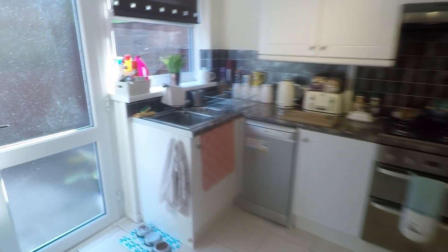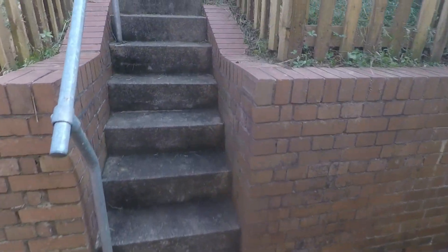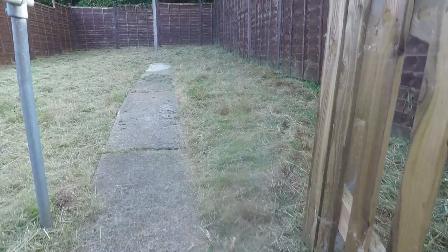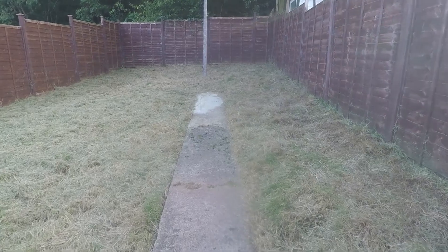So to show you the garden now. You step out onto this flat area here and then we have a few steps up to an elevated lawn. Fantastic sized space, fully enclosed and lovely and private with the forest at the back there.